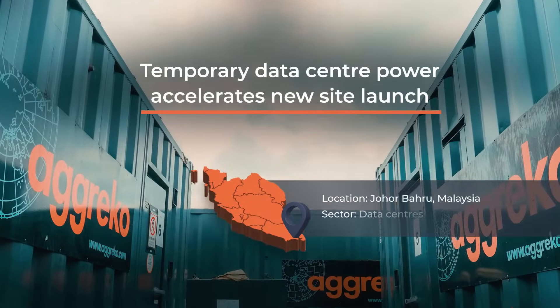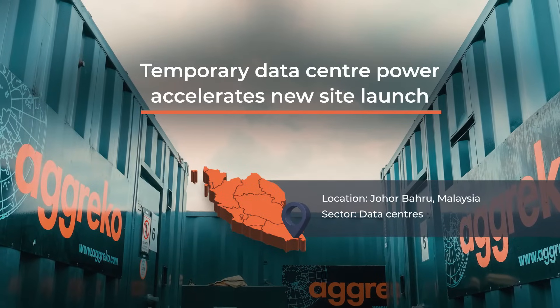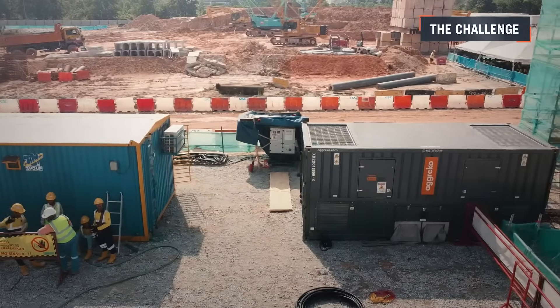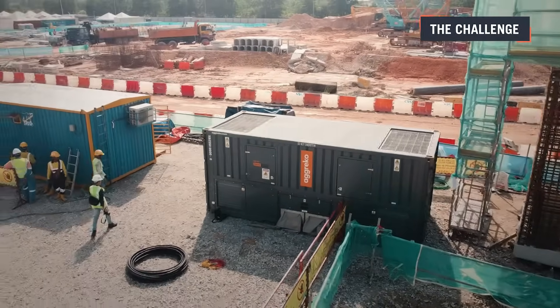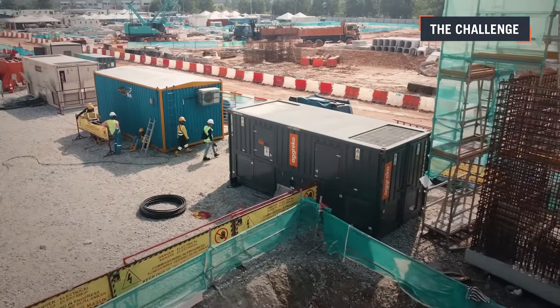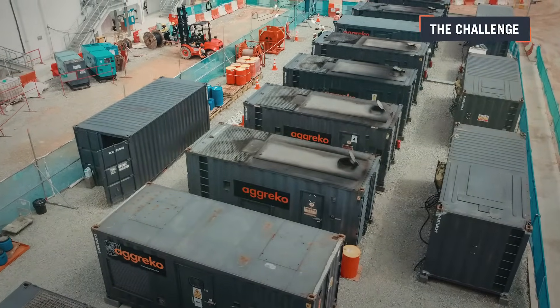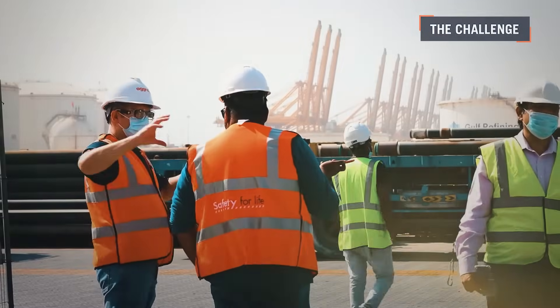A new hyperscale data center urgently needed to become operational to support businesses. The site faced a strict RFS timeline requiring operational readiness by a set date to meet legal requirements. To meet this deadline, power would need to be swiftly established for quality testing — doing this safely on an evolving construction site posed significant challenges.